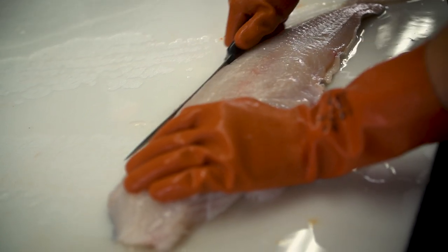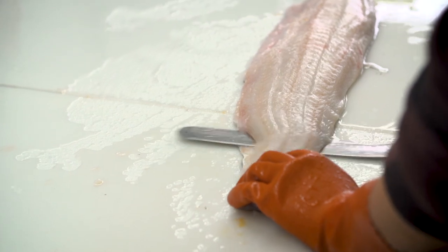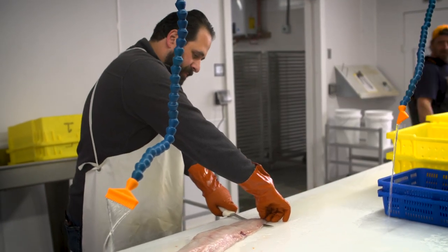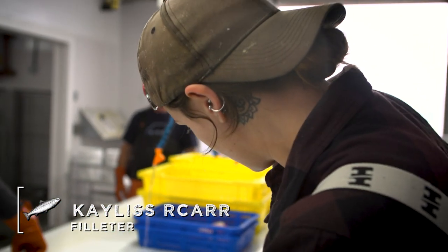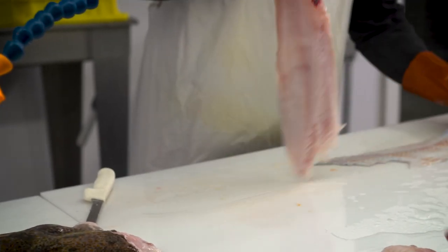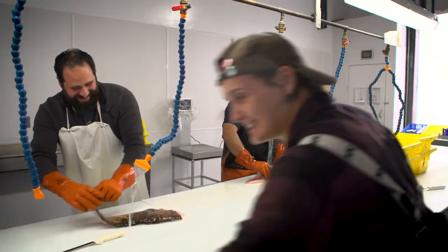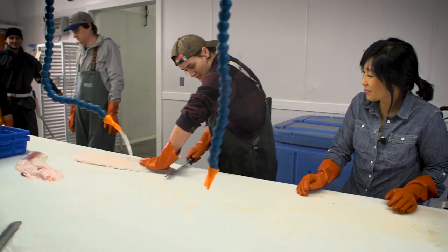Lingcod is a forgiving fish to cook with — bake, broil, grill, fry, or sear — it's the utility player of seafood. It's a really thick hide. Once you get a nice flap there, you want to grab it and saw under. And this is how we check ourselves. As you can see, it's not as easy as Kalis makes it look. Filleting is an art.